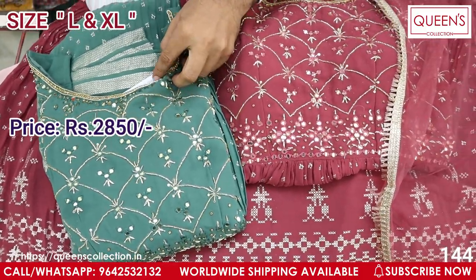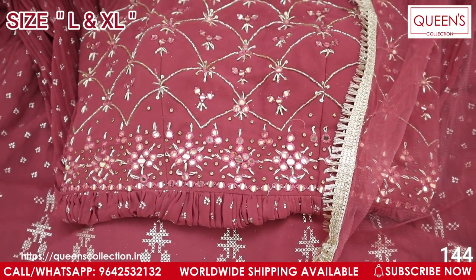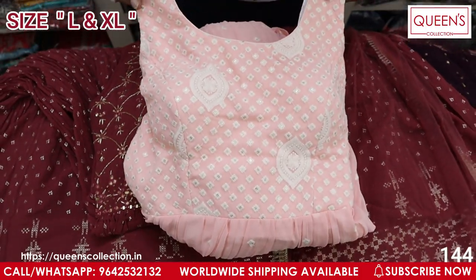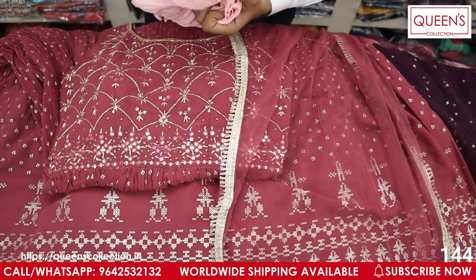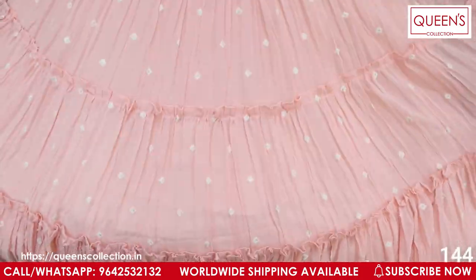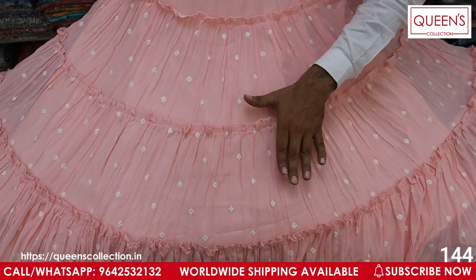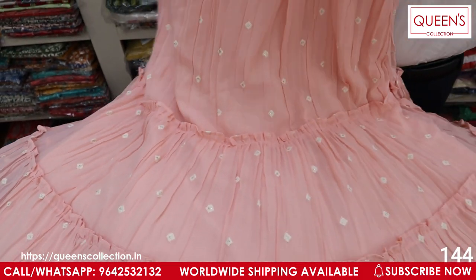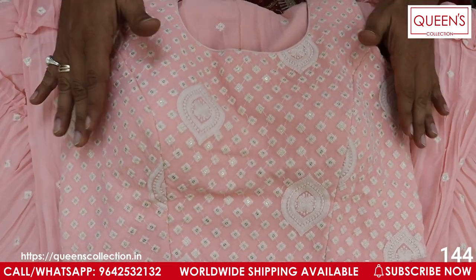The price is 2850 for L size and XL is slightly higher. Now moving to medium pastel colors — many pastel combinations, two colors available. It has a step-by-step flare that looks really good with an amazing combination. The body works with a light color and cream color combination.